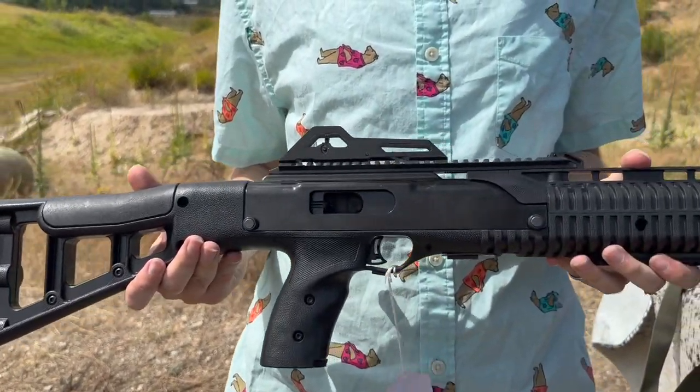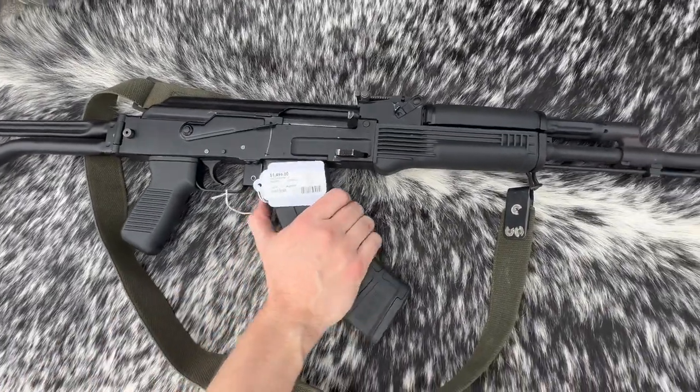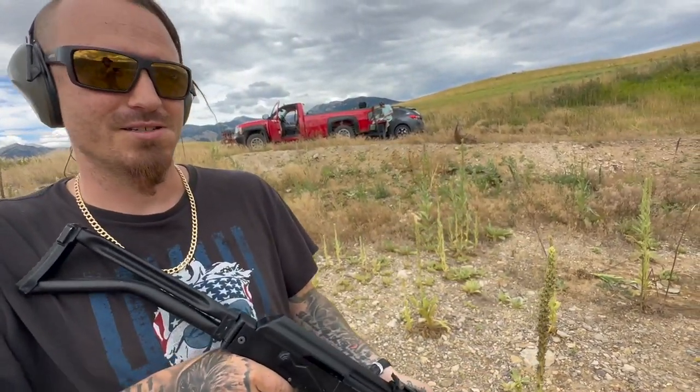Hi-Point 995 carbine — we can beat on these. The Arsenal SAM7SF: she's milled, chambered in 7.62x39, she's a dirty dirty gun and she runs like a sewing machine. Let's roll.